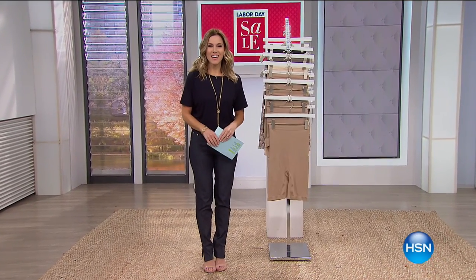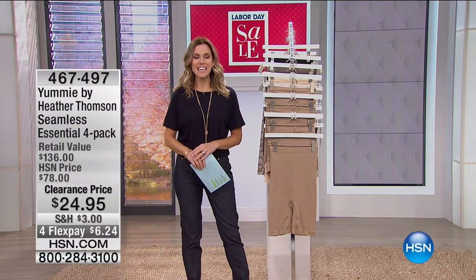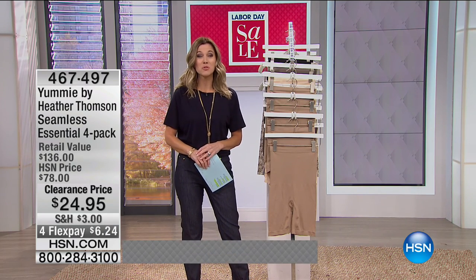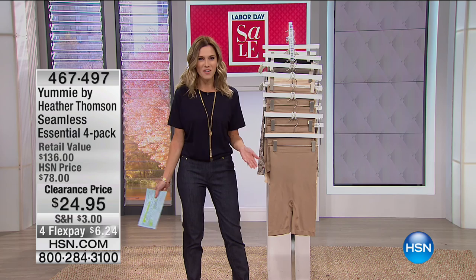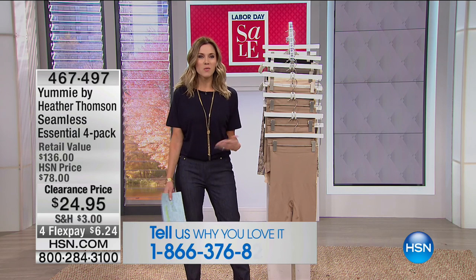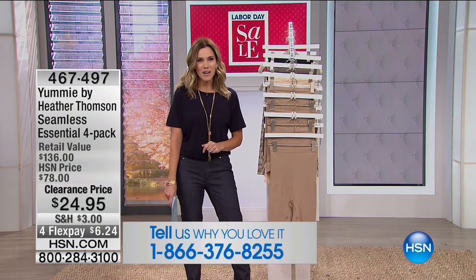Good morning and happy Friday! It's Labor Day weekend — the kickoff to our Labor Day sale — and what a great time to shop with me for the next two hours. I have some great fashion clearance, and I would love to hear from you. Give me a call; I'm all by myself, so I'd love to hear what you're picking up, what you're wearing, and what you're looking forward to in fall.